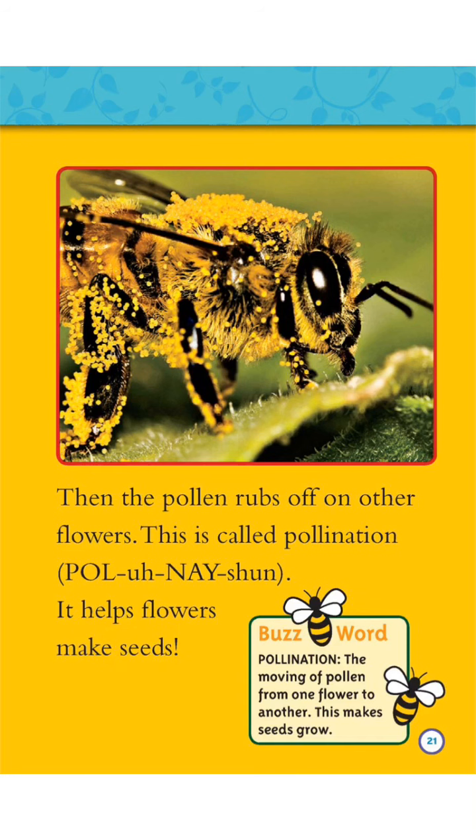Buzzword! Pollination: the moving of pollen from one flower to another. This makes seeds grow.